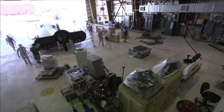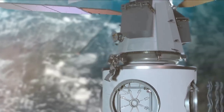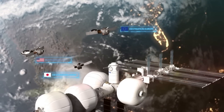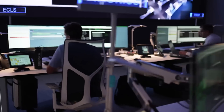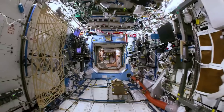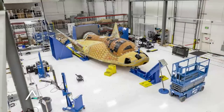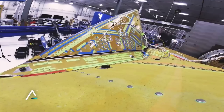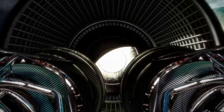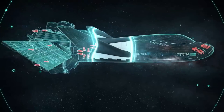Dream Chaser is a modern spaceplane getting close to its maiden flight. The initial variant is an uncrewed version that will carry cargo to the International Space Station and dispose of trash on its way back. As its mission gets even closer, Sierra Space has begun training both mission controllers and even astronauts on future ISS missions to understand how to complete this mission.